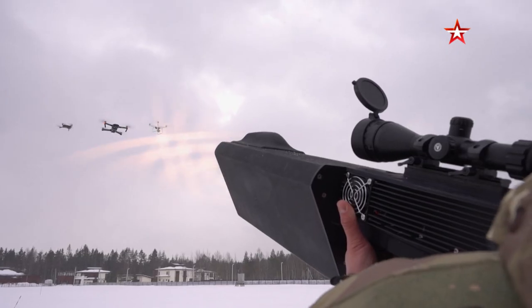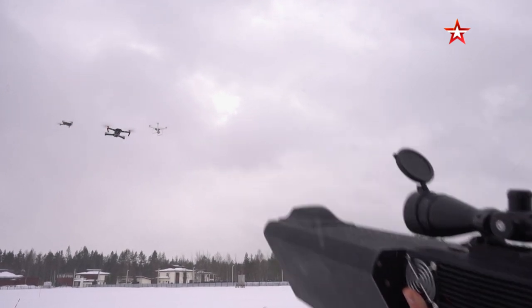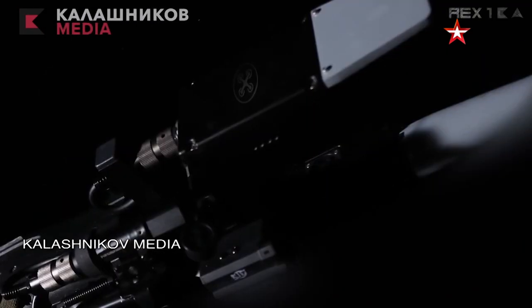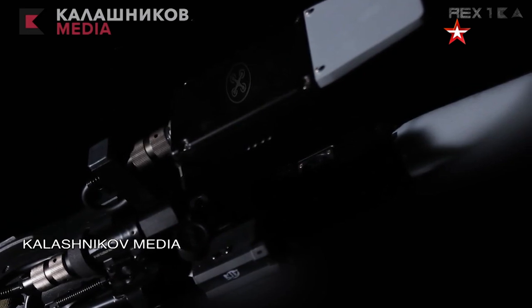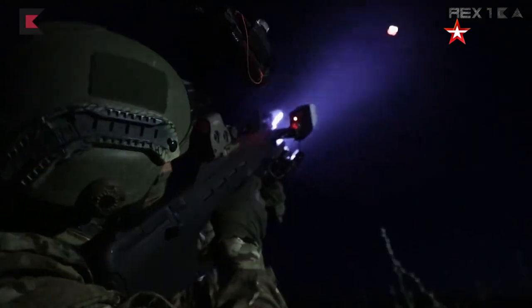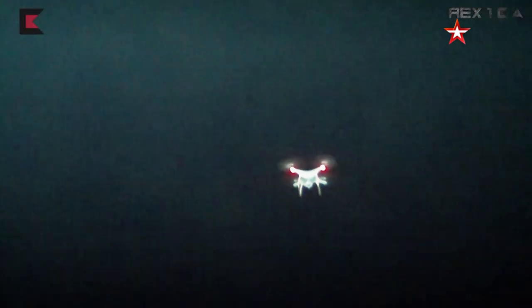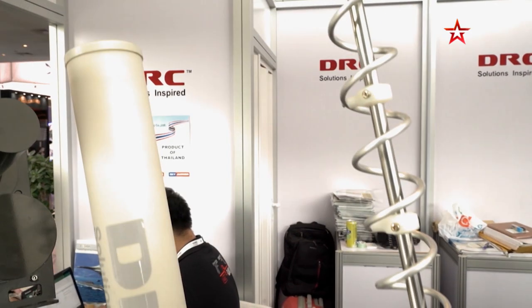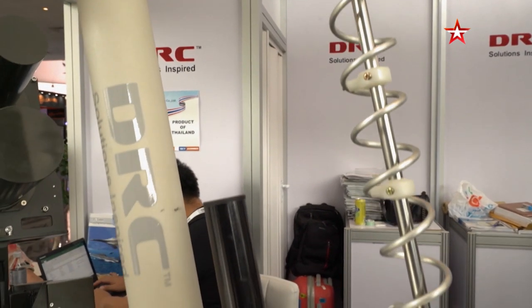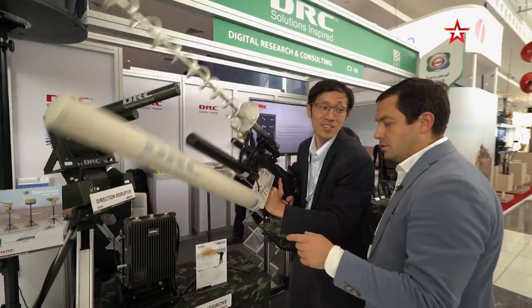A lot of companies are working in the same area. For example, take a look at the REX-1, a development of the Kalashnikov Concern. This gun looks like a space blaster and operates in a similar manner — this footage is from a weapons exhibition in Abu Dhabi. Thai manufacturers have also created a similar blaster — an anti-drone pistol combined with a full-on firearm with jamming capabilities.